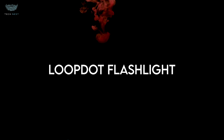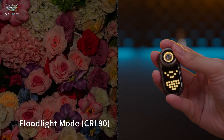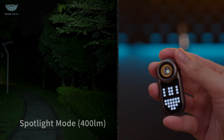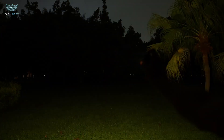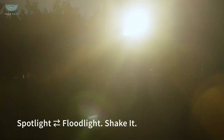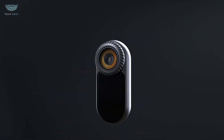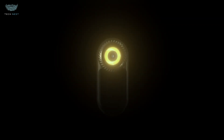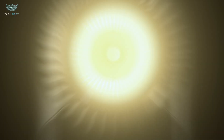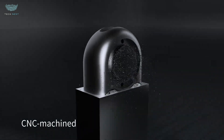Loop.dot flashlight. Imagine a flashlight that's not just functional, but fun. That's exactly what Loop.dot brings to the world of everyday carry tech. It's compact, pocket-sized, and looks simple at first glance. But once you power it on, you realize it's way more than a regular flashlight. The Loop.dot features a bright LED with both spotlight and floodlight modes. The spotlight pushes up to 400 lumens, with an impressive throw distance of around 100 meters. The floodlight offers a warmer, softer beam that's perfect for close-up use.